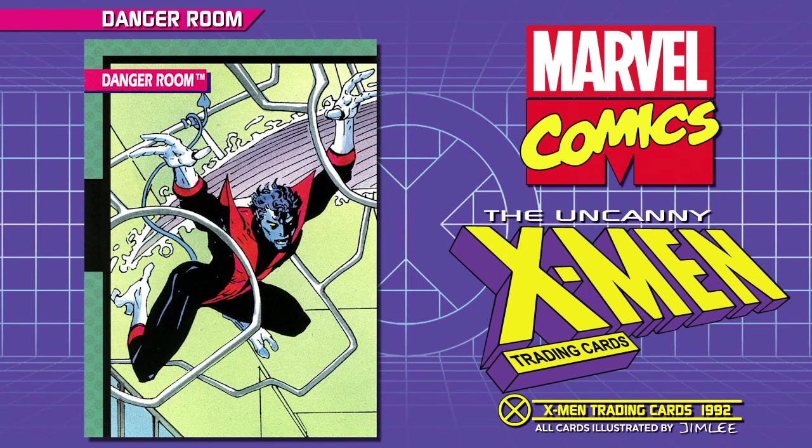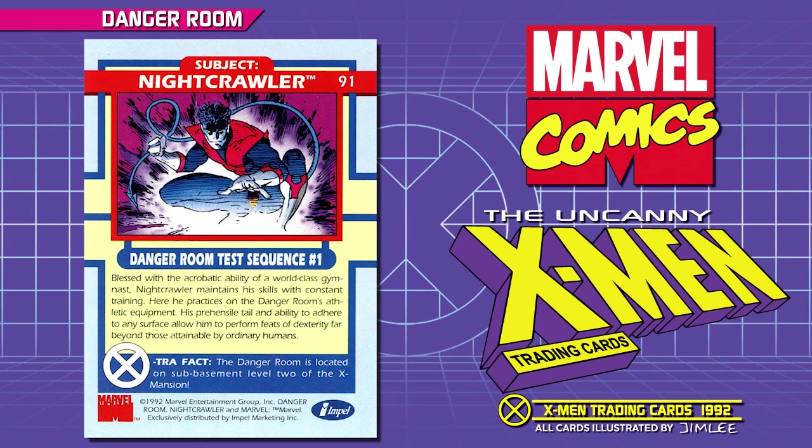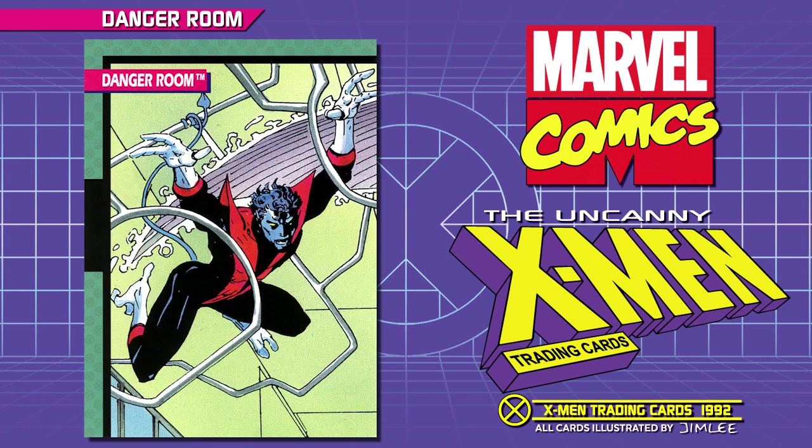Danger Room Test Sequence Number 1. Blessed with the acrobatic ability of a world-class gymnast, Nightcrawler maintains his skills with constant training, here he practices on the Danger Room's athletic equipment. His prehensile tail and ability to adhere to any surface allow him to perform feats of dexterity far beyond those attainable by ordinary humans. Extra Fact: the Danger Room is located on the sub-basement level 2 of the X-Mansion.